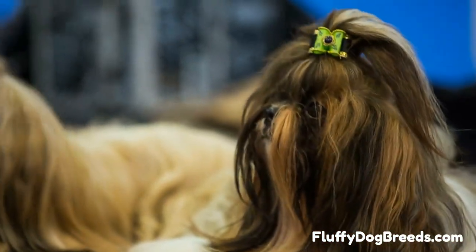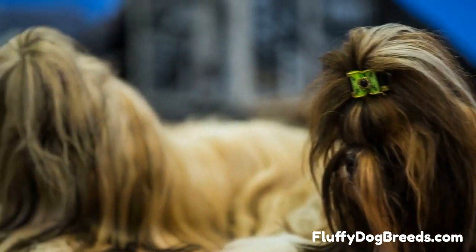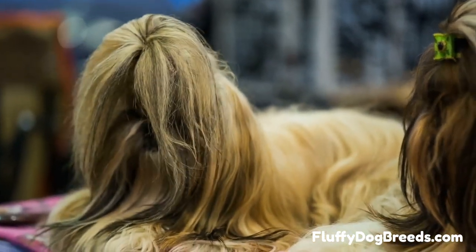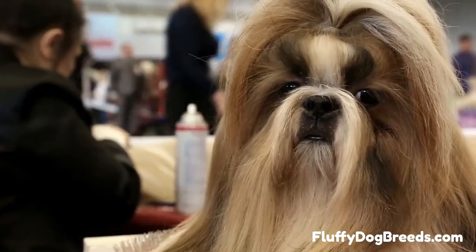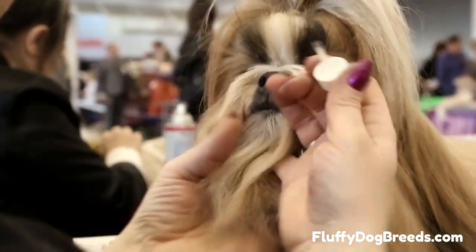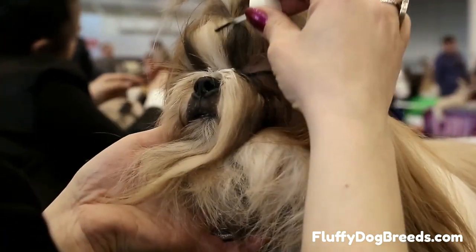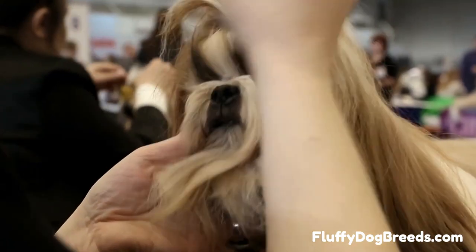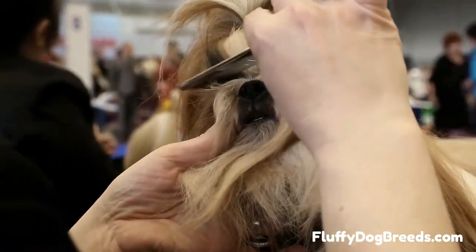Do Shih Tzu shed? Yes, but it is not as bad as you think. The Shih Tzu is unmistakable with that long, lush, human hair-like coat. Most people take one look at the Shih Tzu in a formal show coat and think they must shed constantly. But the truth is quite different, because just like the Shih Tzu dog breed, the Shih Tzu coat is unique. Watch this video if you have been thinking about getting a Shih Tzu but are worried about shedding.